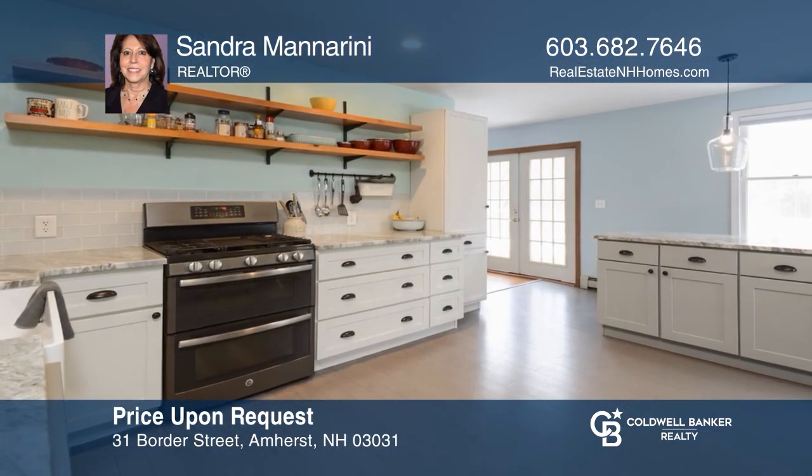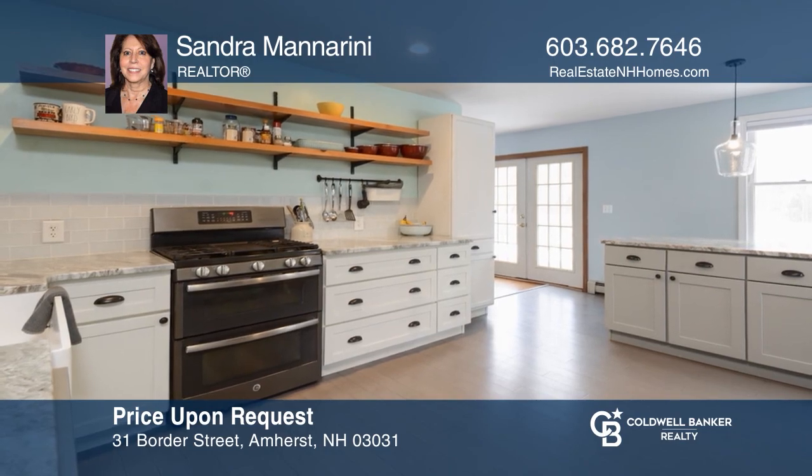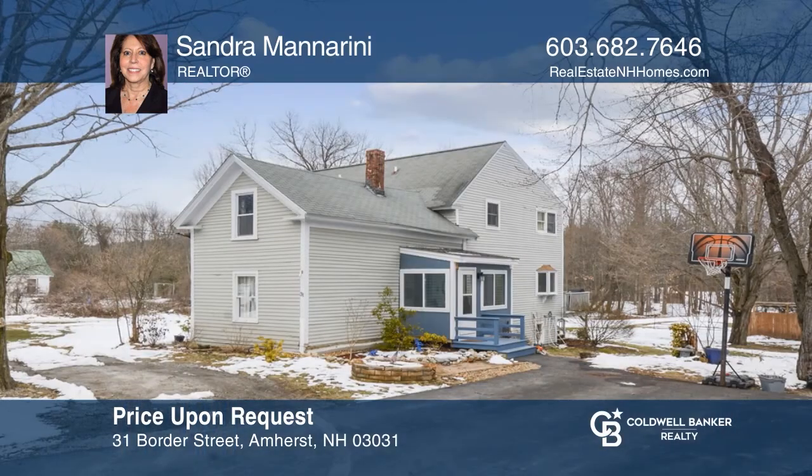This charming three-bedroom, two-bath home features an updated kitchen, spacious bedrooms, and a low-maintenance yard. The home is close to the village of Amherst. Take a tour of your dream home today by calling Sandra Manorini.